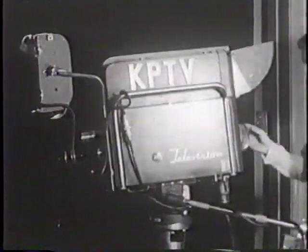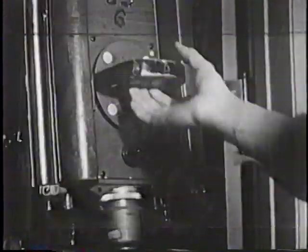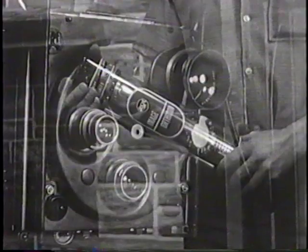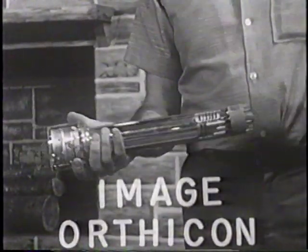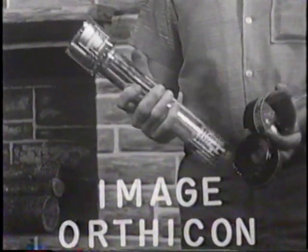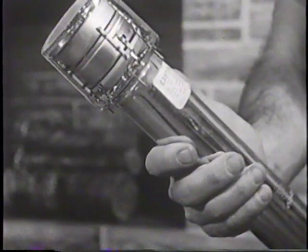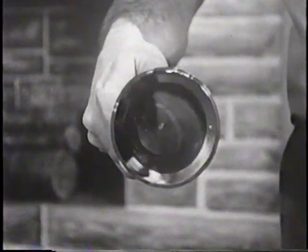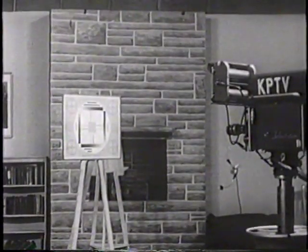This is where the television system starts — the TV camera. The camera has a turret with four lenses, and the camera operator can select the desired one from the rear. This is the heart of the camera: the image orthicon tube. The camera lens focuses an image onto the image plate of the image orthicon tube inside the camera. The image orthicon, along with the other tubes and circuits in the camera, converts this visual image into an electrical impulse.